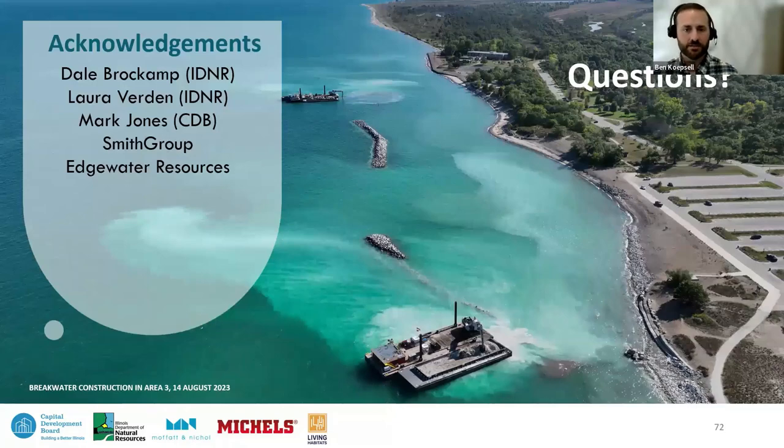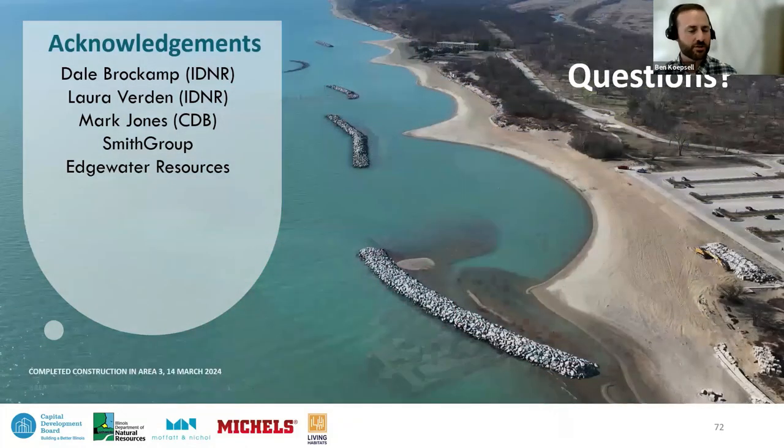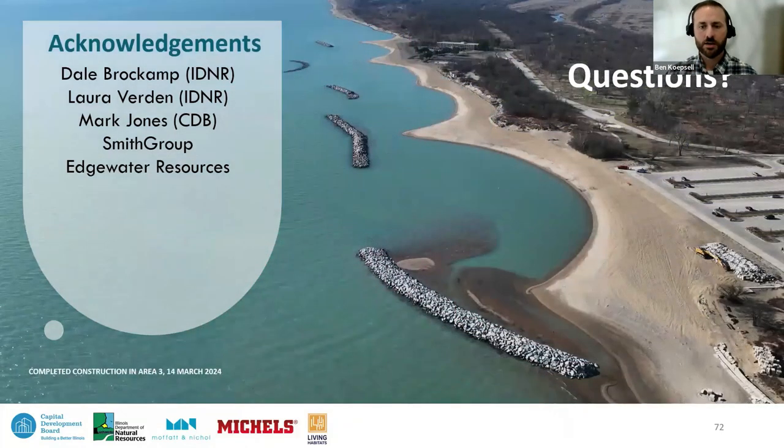The project team consists of more than just the people on the call today. The team would like to acknowledge Dale and Laura with the DNR, Mark Jones the project manager with the Capital Development Board — great to work with — and also the Smith Group and Edgewater team that performed the bridging documents with the Capital Development Board and made the transition of data between the bridging team and the design-build team a really seamless effort. With that, the team would like to take time to address questions from the audience, with Joseph moderating and handing off to the most qualified respondent.